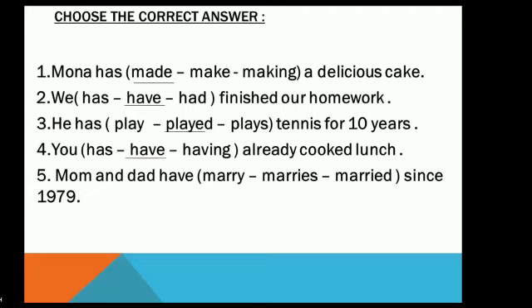Number five: 'Mom and dad have _____ since 1979.' Options: marry, marries, married. After 'have,' we use the past participle of the verb. The answer is 'married.' You are right! Thank you so much. See you in the next video. Bye-bye.